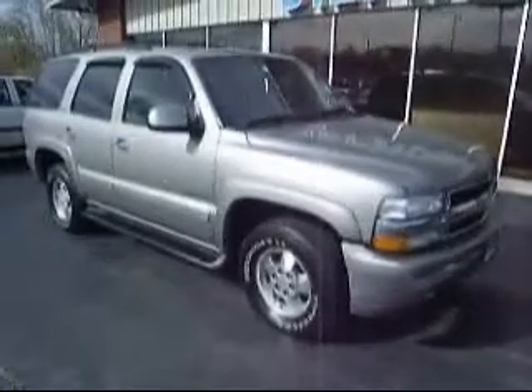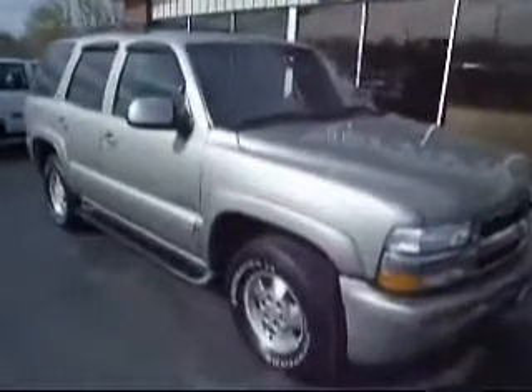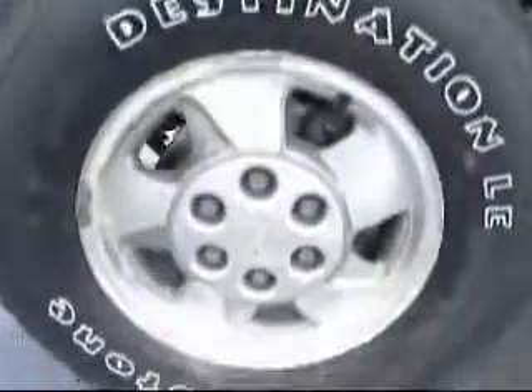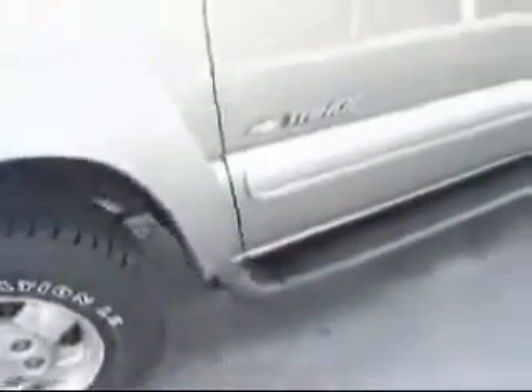People's Auto would like to show you around the 2002 Chevy Tondo. It is cute in color. It has these tires, running boards, and heated windows. Take a look on the driver's side.